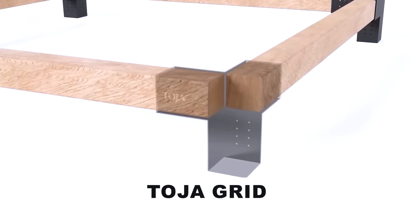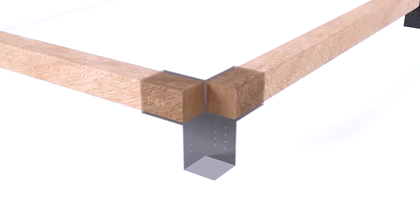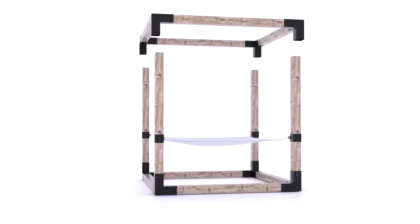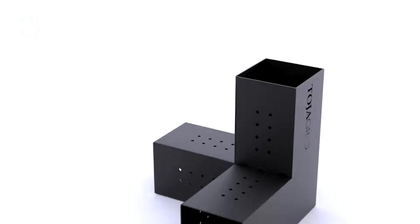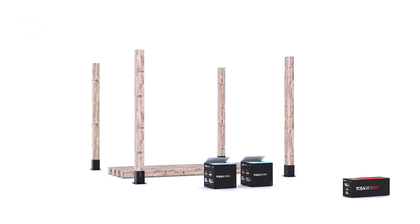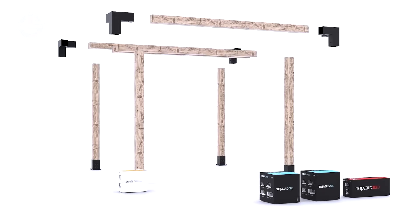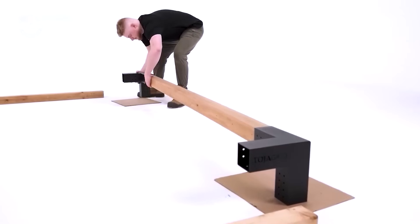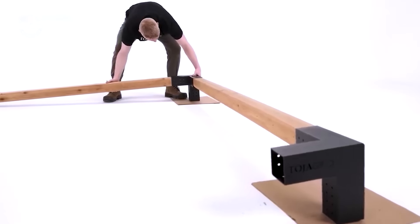Toja Grid fasteners unleash your inner craftsman, ideal for home builders crafting garden arbors, pergolas and beyond. Available in kits or individually, they let you tweak or expand setups made from sturdy 12 or 14 gauge North American steel. A special coating shields these mounts, ensuring they endure multiple winters flawlessly.